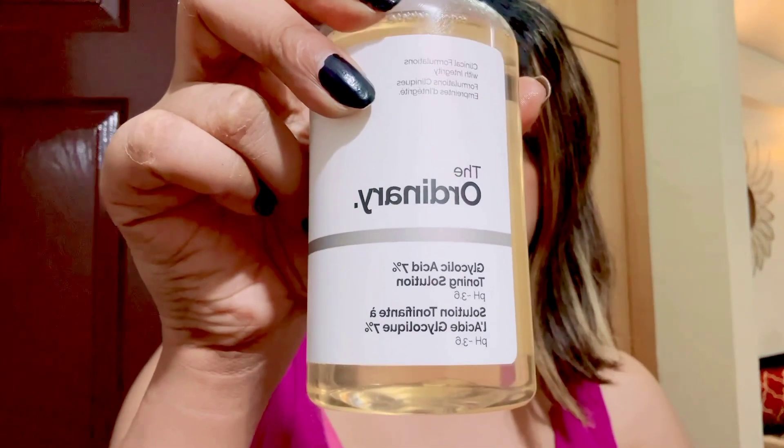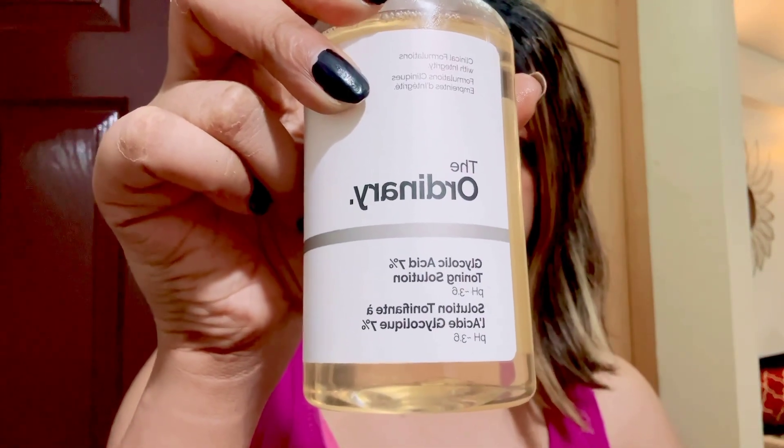This is the toner I am talking about. This is from the brand The Ordinary. It has a 7% glycolic acid solution which helps reduce dark spots, pigmentation, and uneven skin tone.